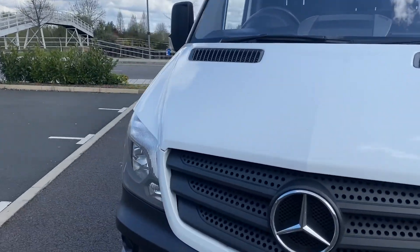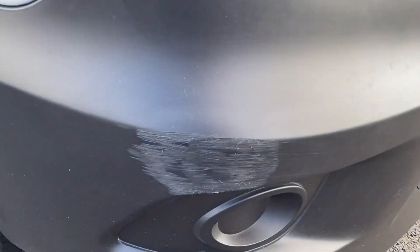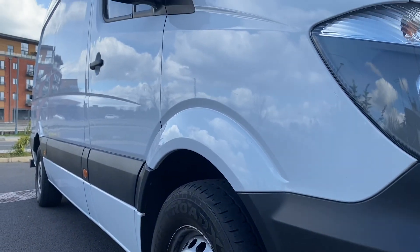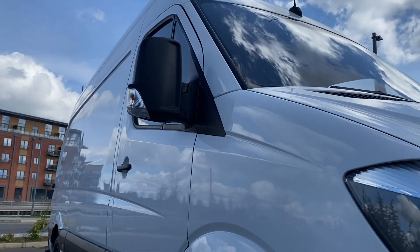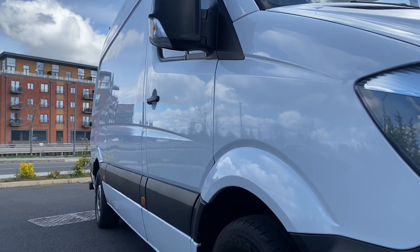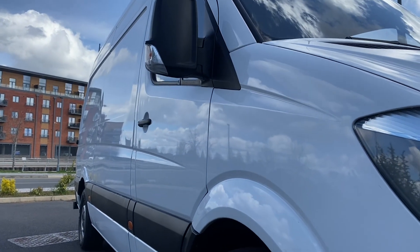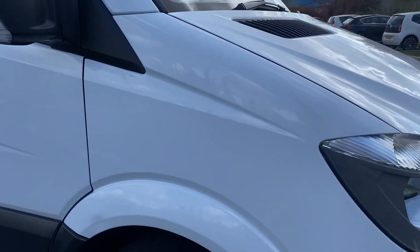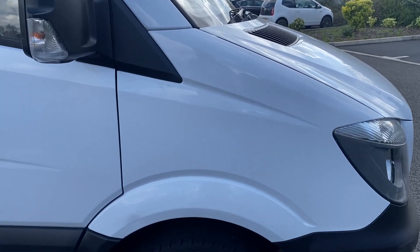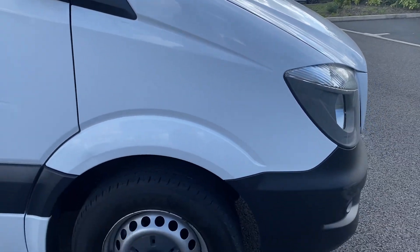Driver's side headlamp unit, that's all good. Driver's side front bumper corner, again minor scuffing on there. Looking down the side profile of the van from this point, no major dents or dings. It has had a little bit of a repair on the mid-panel — it's not 100% perfect, but it's just had a little repair there. We'll show you that more when we get around to it. Driver's side wing is all good apart from a minor little ding, but nothing major.